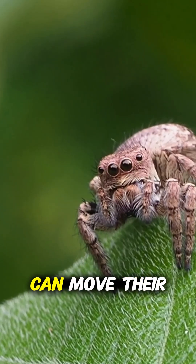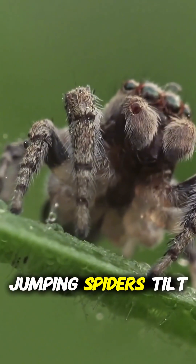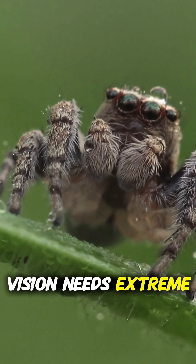And fifth, they can move their heads like tiny owls. While most spiders stay rigid, jumping spiders tilt and rotate their heads to follow movement. All that extreme vision needs extreme mobility.